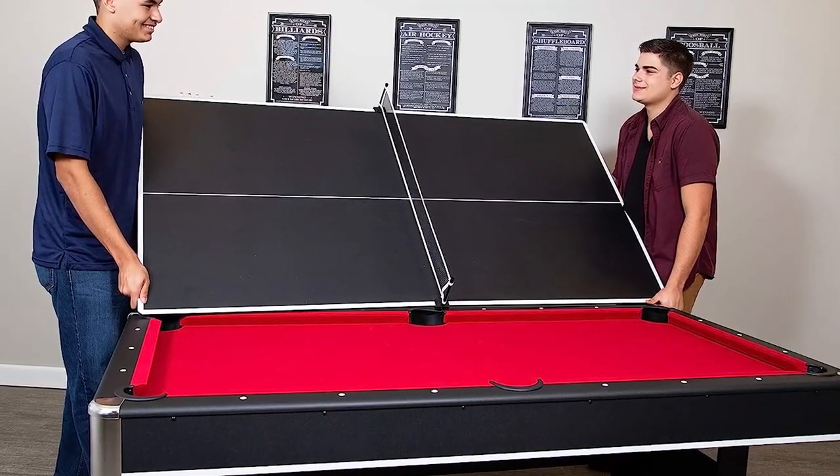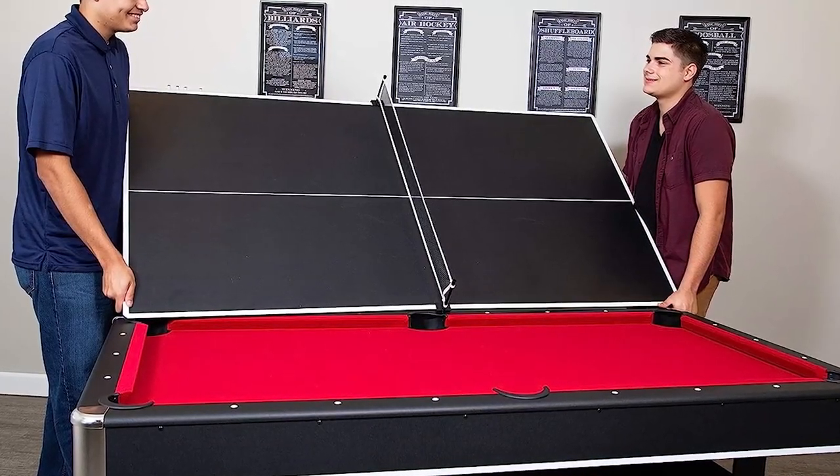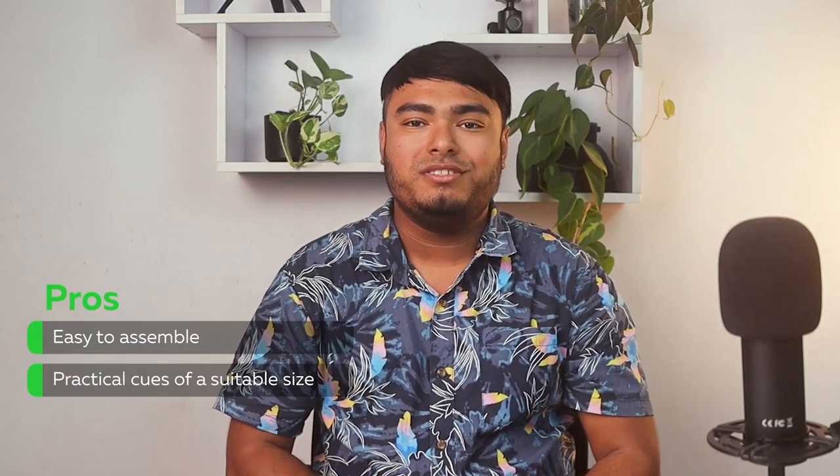The Bandit's jet-black reusable table tennis top matches the modern style of the Spartan perfectly. It is easy to assemble with practical cues of a suitable size.